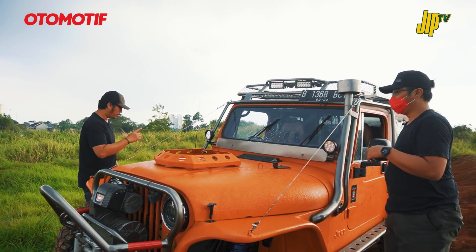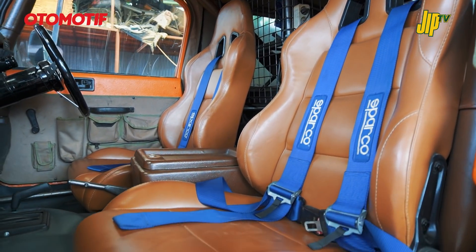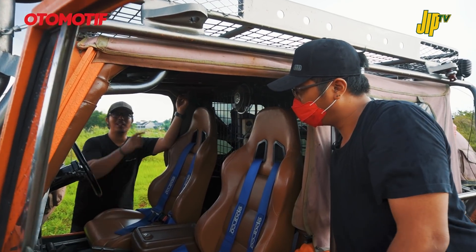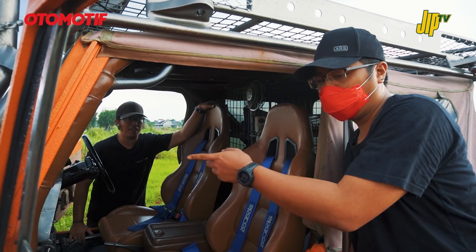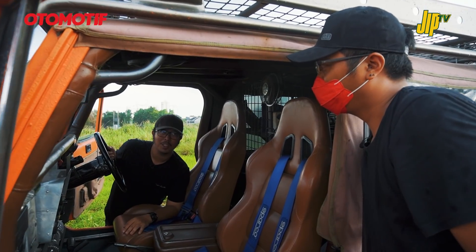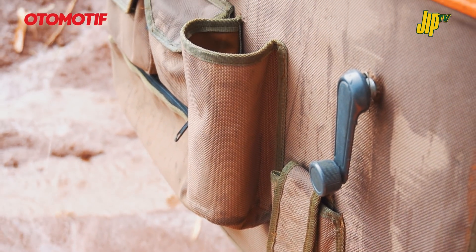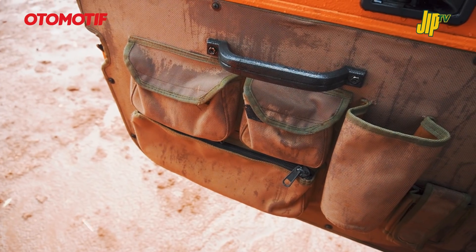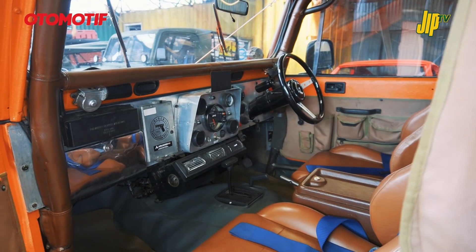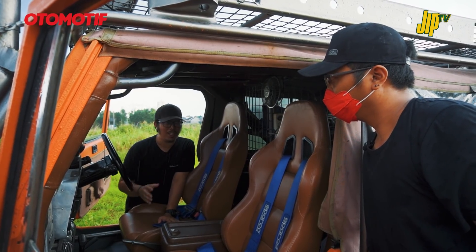Bagian interior: jok semi bucket yang bisa reclining. Roll bar belakang bentuknya masih kayak aslinya, tapi ditambahin ekstra ke depan sehingga total jadi 6 titik sampai ke bawah. Fuse, ring, dan relay sudah dipindah ke bagian dashboard biar gampang kalau ada apa-apa - standar mobil off-road. Ada tambahan kompartemen custom dari aluminium di trim pintu, buat taruh botol minum 1 liter, multitools, dompet. Dashboard dibikin dari aluminium dengan gauge otometer buat memantau kondisi mesin.